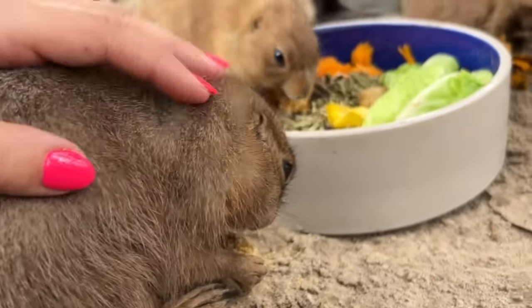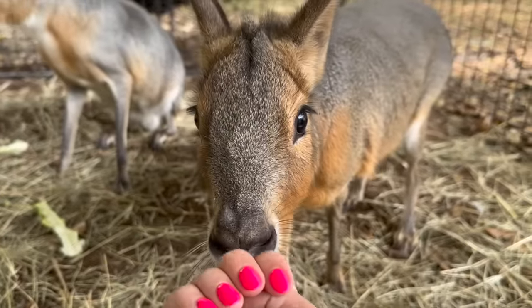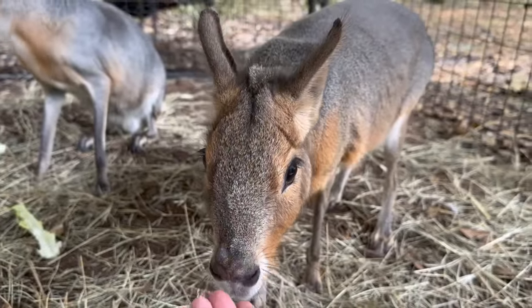This is Coco. She's the newest one. We think we're going with Timothy for Timothy Hay because he loves eating Timothy Hay.